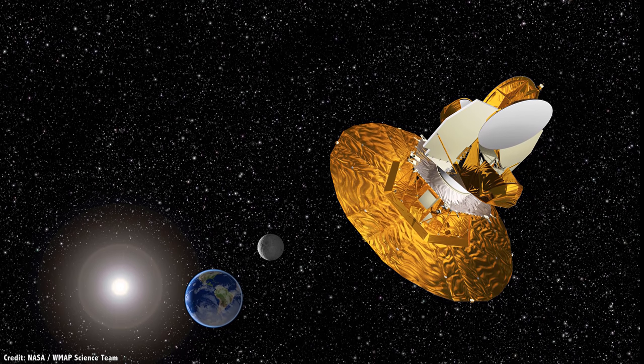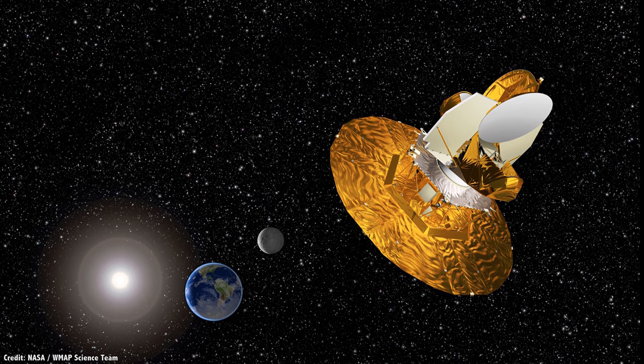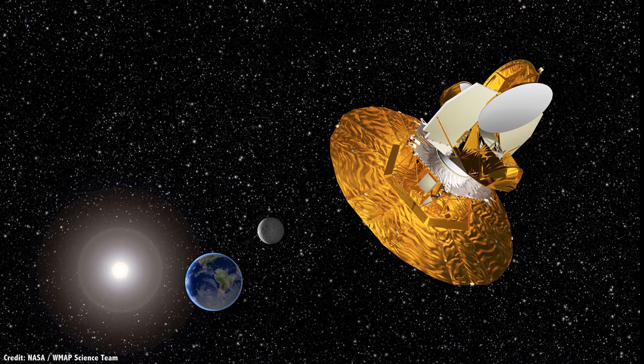This week, we're going to talk about L2 and L3, the other meta-unstable spots that you can park a spacecraft at.